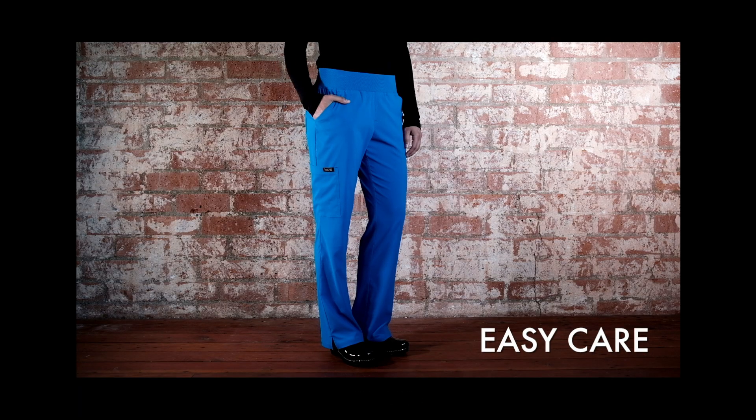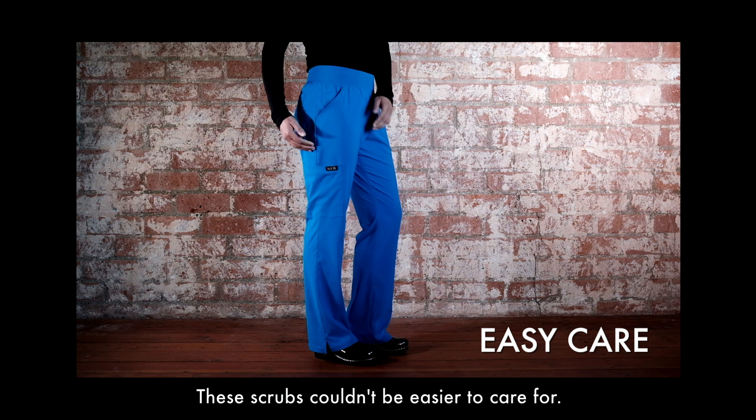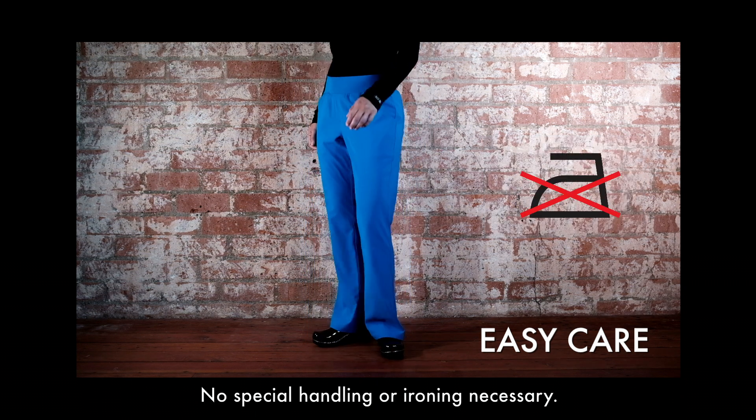Easy care. This is my favorite feature. These scrubs couldn't be easier to care for — just wash and wear. No special handling or ironing necessary.